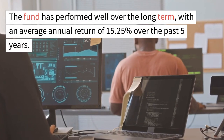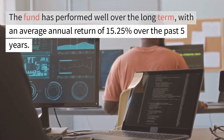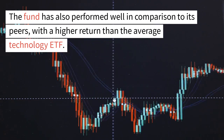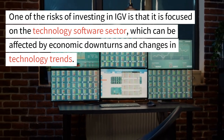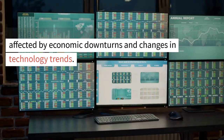The fund has performed well over the long term, with an average annual return of 15.25% over the past five years. The fund has also performed well in comparison to its peers, with a higher return than the average technology ETF. One of the risks of investing in IGV is that it is focused on the technology software sector, which can be affected by economic downturns and changes in technology trends.